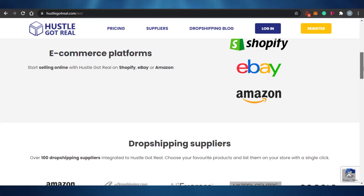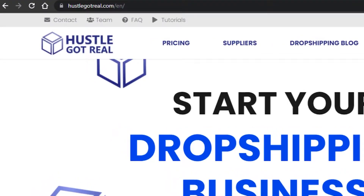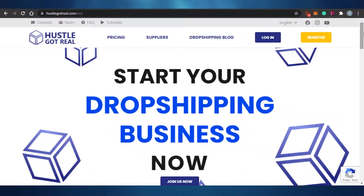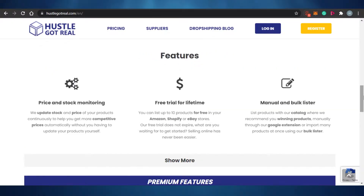The first one is called Hustle Got Real. Hustle Got Real is literally one of the best drop shipping software for Amazon specifically, because you can register your Amazon shop here. The features Hustle Got Real provides include price and stock monitoring, and you get a free trial for lifetime — free for up to 10 products.